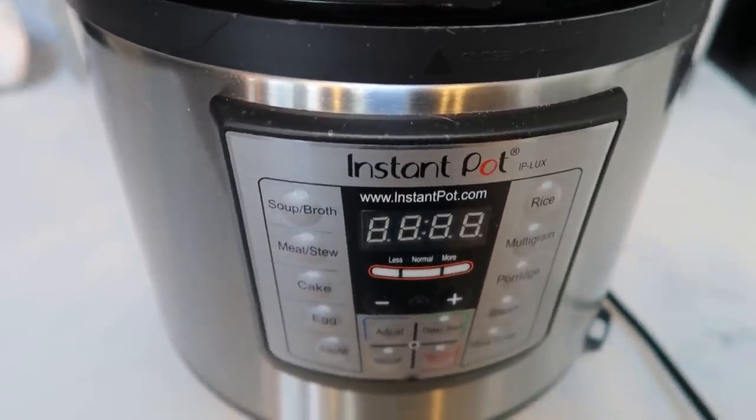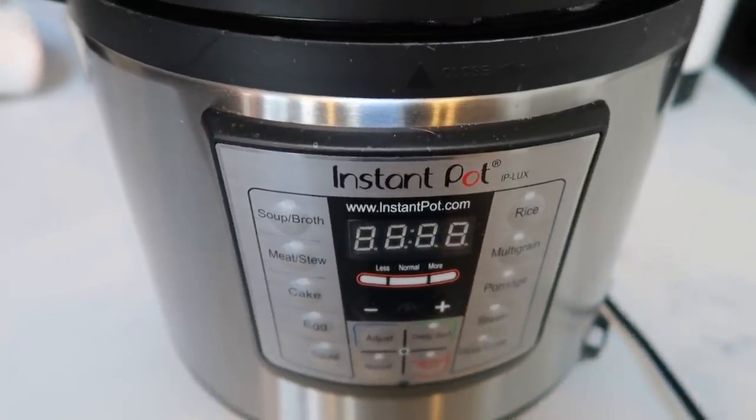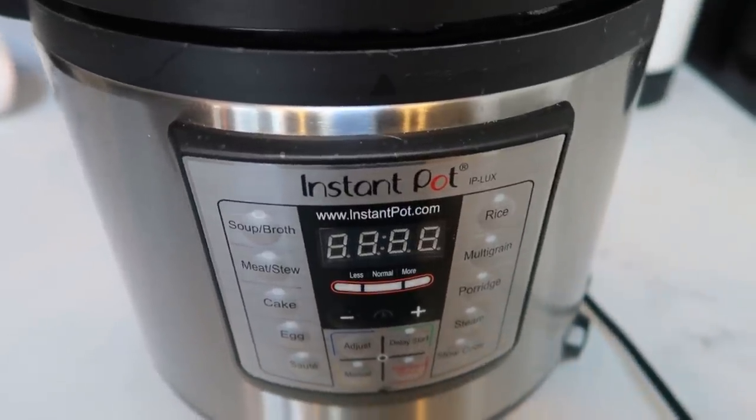The Instant Pot is great for rice — I just cooked barley in it recently and it came out perfect. You can make full meals: meatloaf, stews, soups, chicken breast — you name it. It is so easy, fast, and it's one pot cleanup. I would recommend having an Instant Pot or some type of pressure cooker for fast, easy, quick meals.